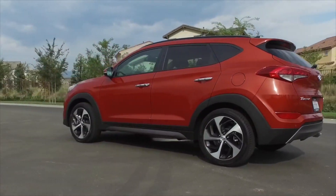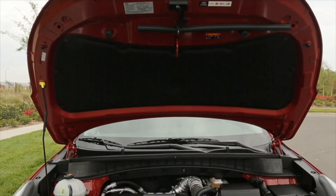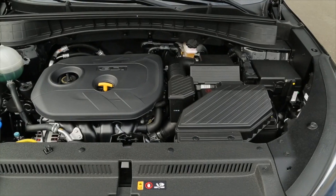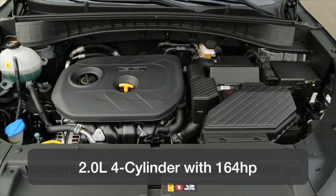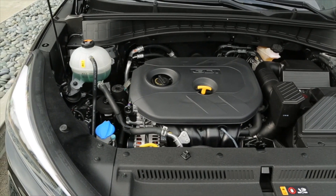The Tucson comes with two engine options and two transmissions, and can be equipped with front wheel drive or all wheel drive. The base engine is anything but basic — it's a gasoline direct-injection two-liter four-cylinder with 164 horsepower, matched to a six-speed automatic transmission.